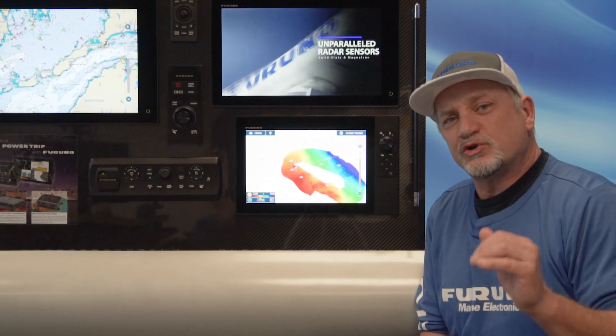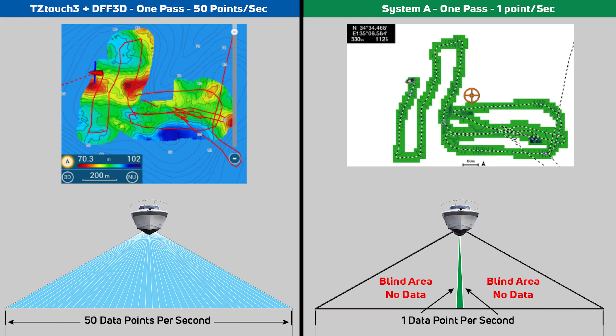Furuno's new shaded relief PBG technology allows you to record unbelievable areas in a very short period of time. Right here, we're actually recording about 250 football fields worth of area in 22 minutes at 6 knots. That's unheard of capabilities — that's just not possible with anything else on the market.